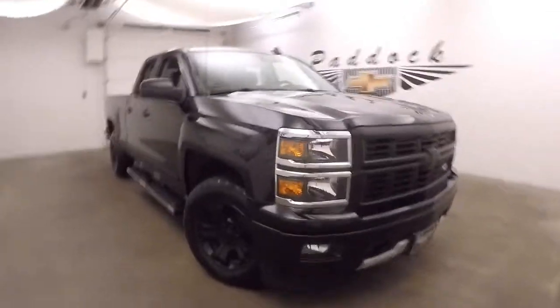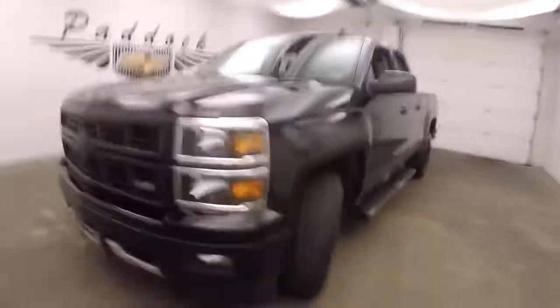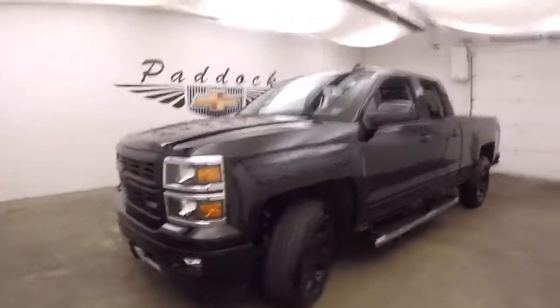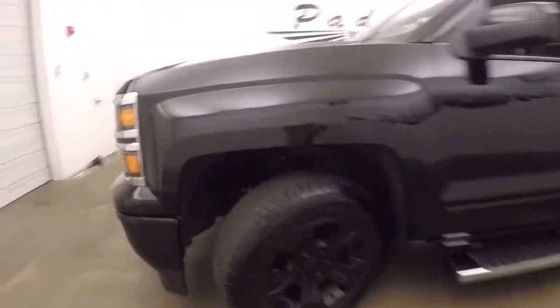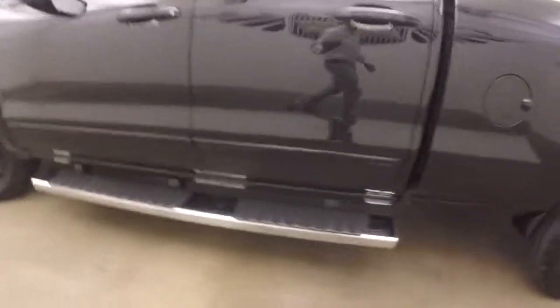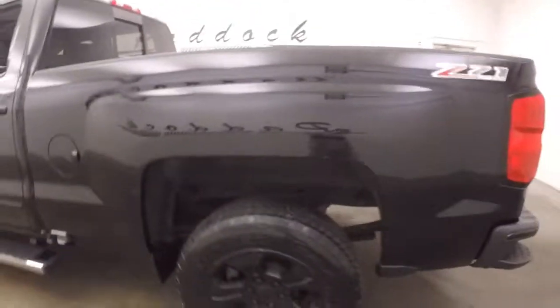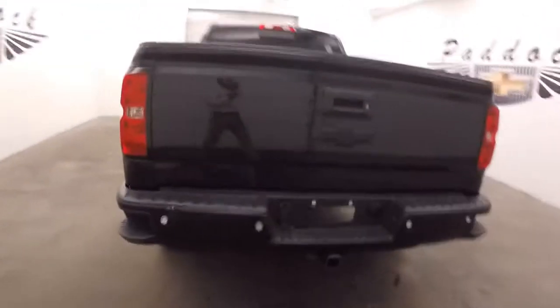2015 Chevy Silverado 1500, Z71 off-road package. Everything is blacked out on this — black front grille, black badging, black wheels. Got nice large running boards on the side. This truck is black on black on black on black.